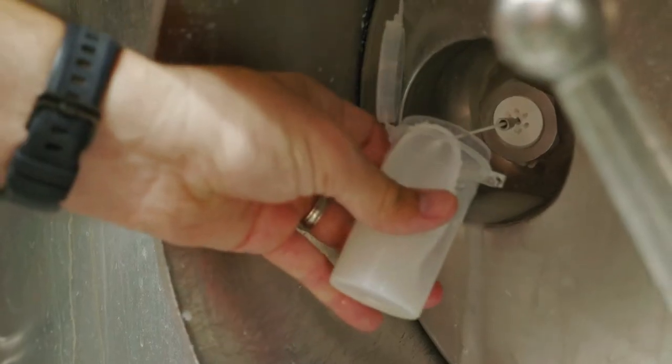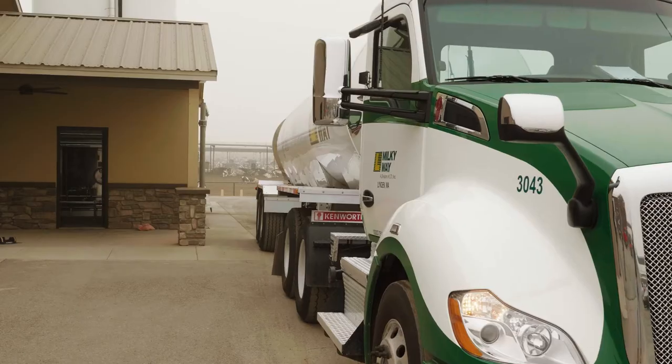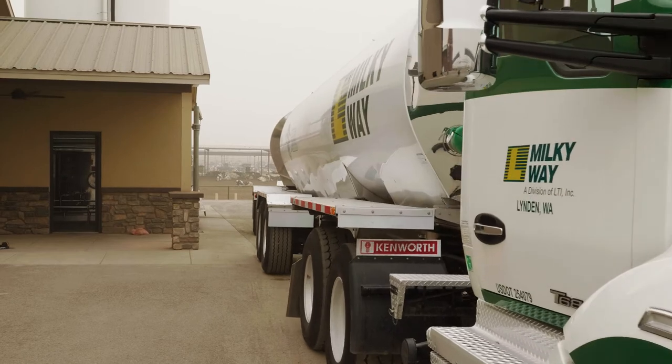When they get back to the plant with the milk, they'll have a sample of our milk that they can test to show that it's clean, it's antibiotic free, and it's ready to be processed for human consumption.